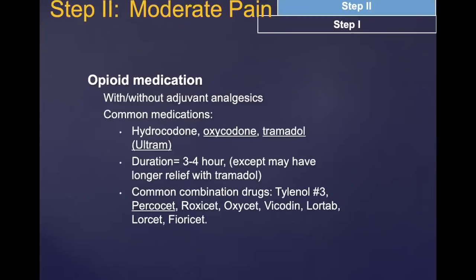Step two is moderate pain. At this point, people might be using opiates with or without some adjuvant analgesics — things like acetaminophen or non-steroidals combined with a lower-dose opiate such as hydrocodone or oxycodone. Another medication in this step is tramadol (Ultram), which works on opiate receptors but also has an added component that works on serotonin, similar to what antidepressants do.